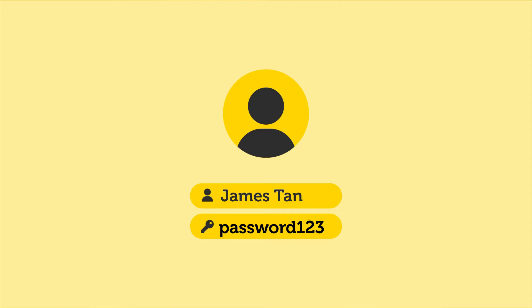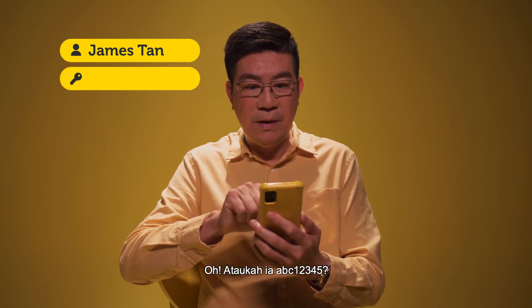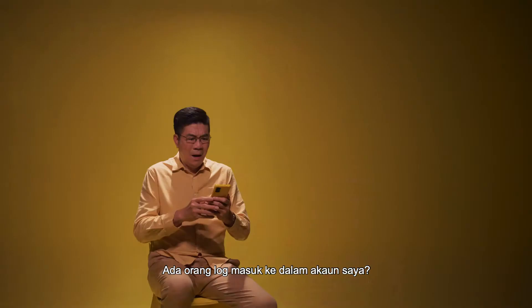Password 123. But I typed in the correct password. Oh, could it be ABC 12345? Someone's locked into my account! I've been hacked!